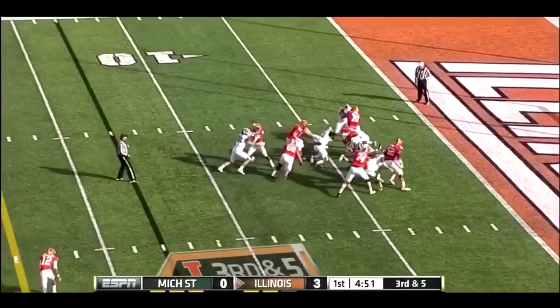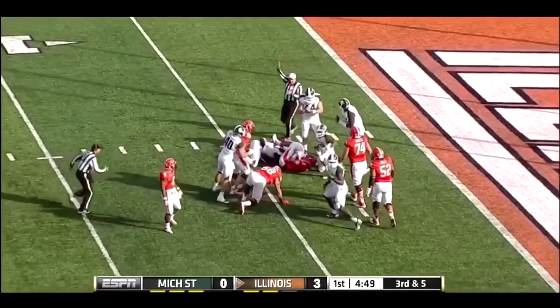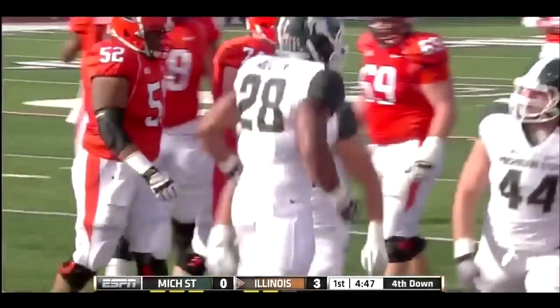Here comes the blitz for Michigan State, and Shealhouse has nowhere to go, swamped under at the four-yard line.